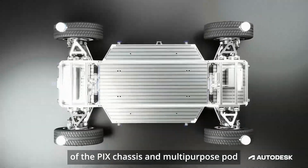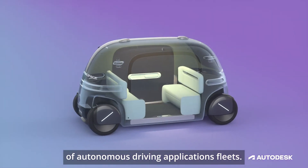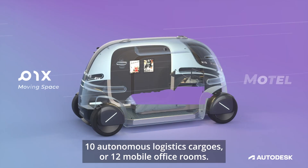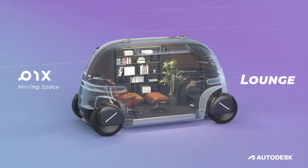The modular structure of the Pix chassis and multipurpose parts leads to a diverse range of autonomous driving application fleets. Users may want five self-driving coffee cars, ten autonomous logistics cargoes, or twelve mobile office rooms. We can do that and more.